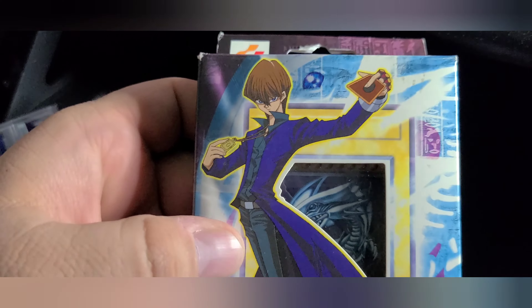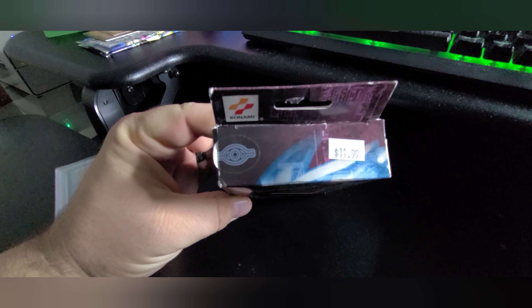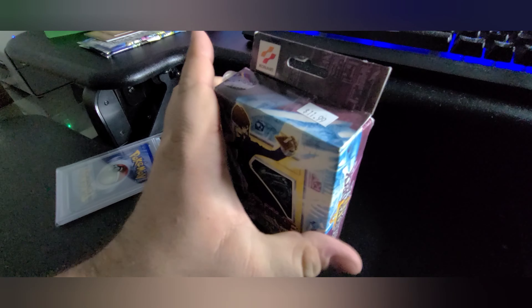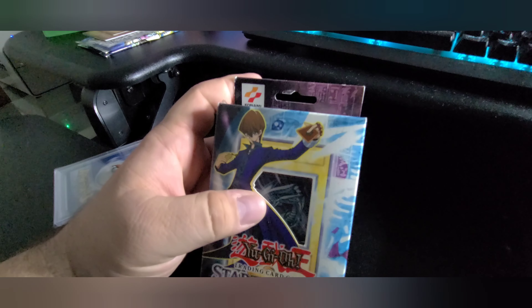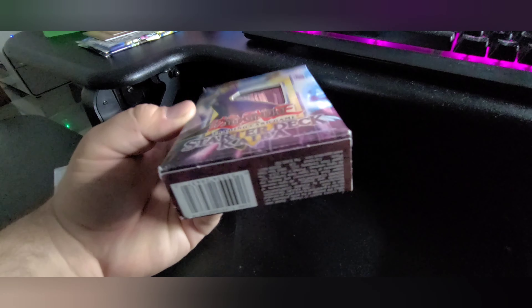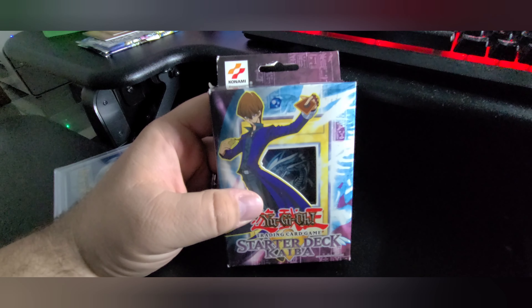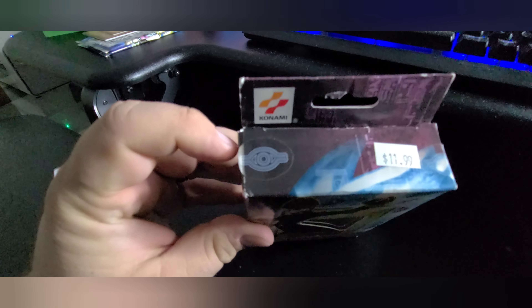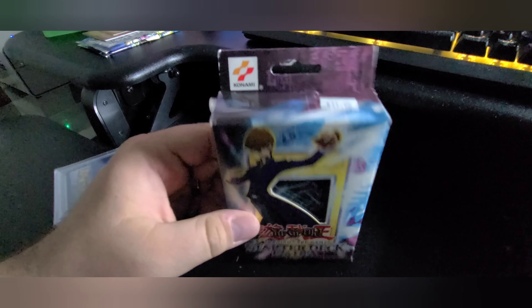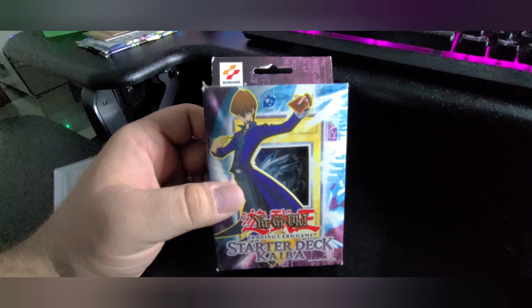Another purchase from my local LGS — a sealed Starter Deck Kaiba. These are not the easiest things to come by. Not the cleanest box though; I purchased this for $250. The first edition ones sell for $5,000 to $6,000, which is insane. This is an English unlimited edition — probably sells for $300 to $500 depending on the day. It's got a tear on the back but it's still sealed, and this tab here is not even perfectly sealed on one side. But it goes right with my Yugi box — I now have one of each unlimited. Really excited to add these to the collection.